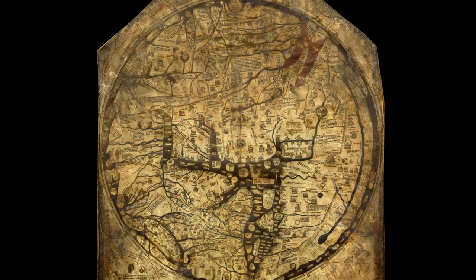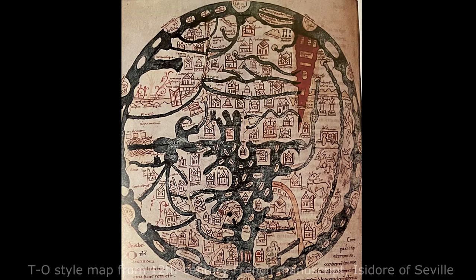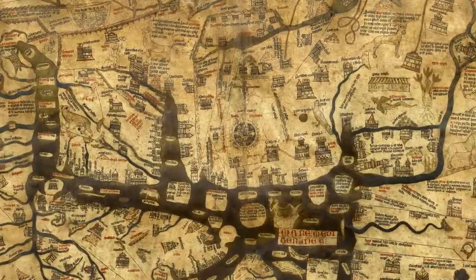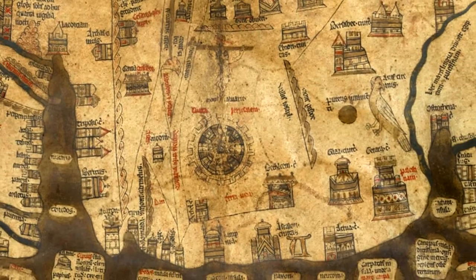This medieval style of representing the world is called a T.O. map. These maps conceptualize the world as a sphere, and the T.O. map popular in Western Europe's Middle Ages aims to render what was then the known world. This schematic map depicts the northern hemisphere centered on Jerusalem, reflecting the dominance of Christianity for the original medieval makers and viewers of these maps.